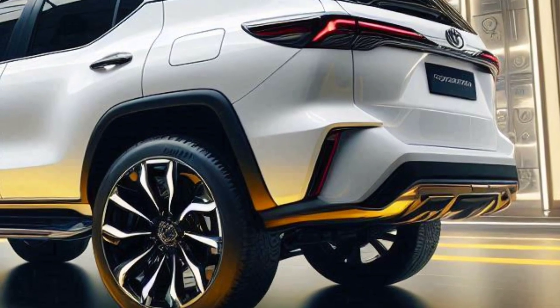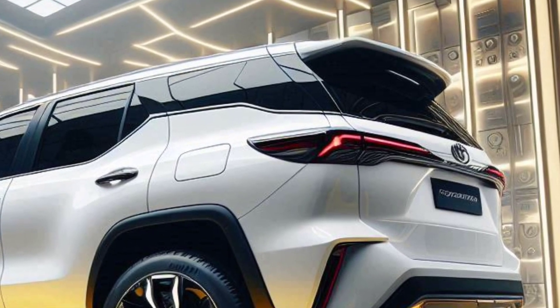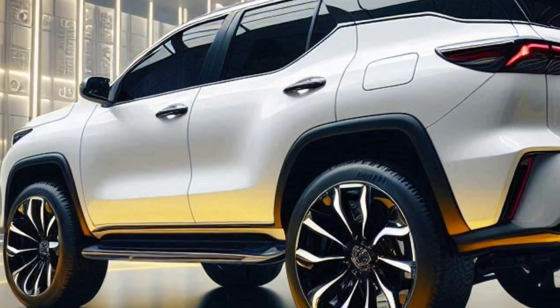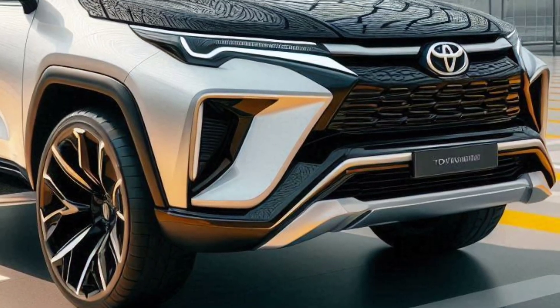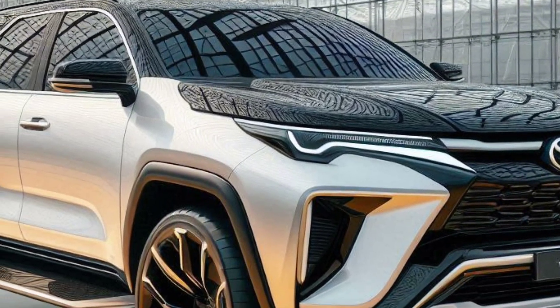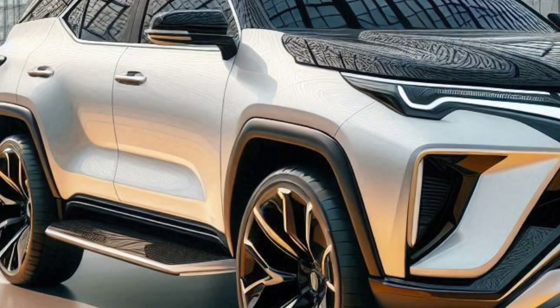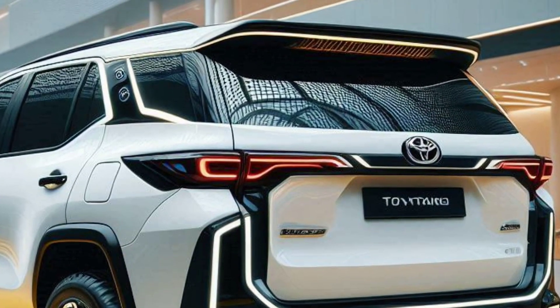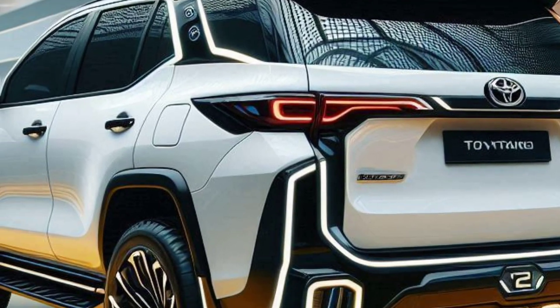Better environmental impact. Driving a large SUV is often accompanied by concerns about exhaust emissions. However, with hybrid technology, the Fortuner Hybrid is able to reduce CO2 emissions significantly compared to conventional models. You can enjoy the comfort and power of an SUV without any environmental guilt.